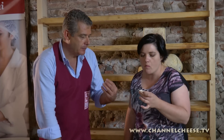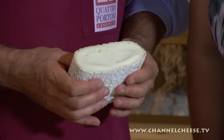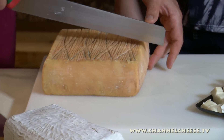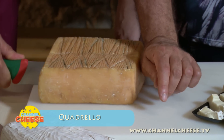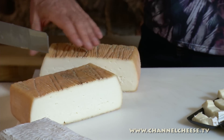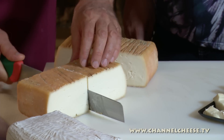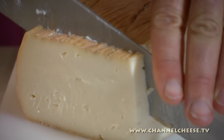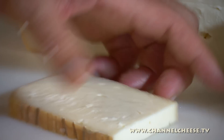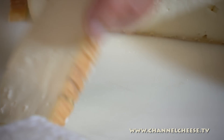This is Quadrello, a washed rind cheese in the style of Taleggio, but made with 100% Buffalo milk. During maturation it's washed with water and salt. The process of washing the outside of the cheese with salt water during maturation creates the characteristic orange rind, rich savoury flavour and pungent aroma. It's so smooth and creamy inside, but the flavour is more salty, more strong.